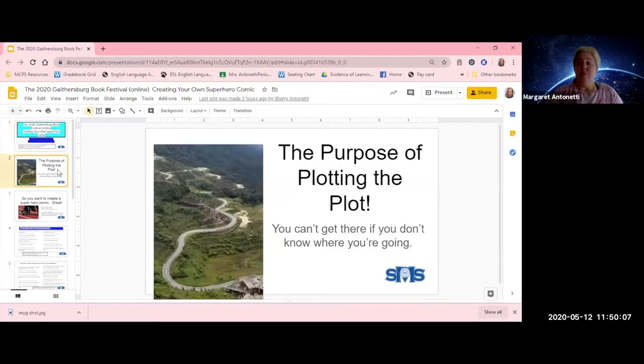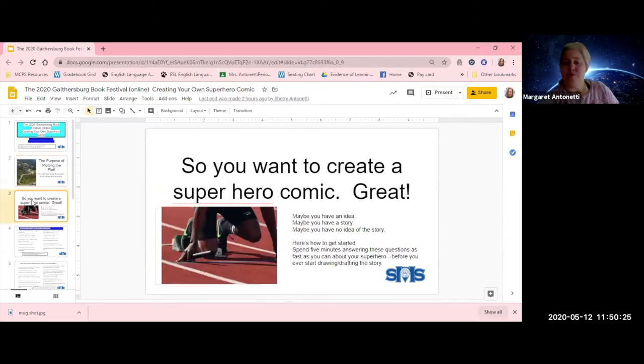The purpose of plotting the plot — why do we have to know what we're doing before we go? Because if you don't, you can't get there. You'll wander around, things will happen, but there won't be a real point to the whole experience. And that's what we really want to have whenever we're telling a story. So we want to create a superhero comic. Maybe you have an idea, maybe a story, maybe no idea at all — but you know you have to get started. How?